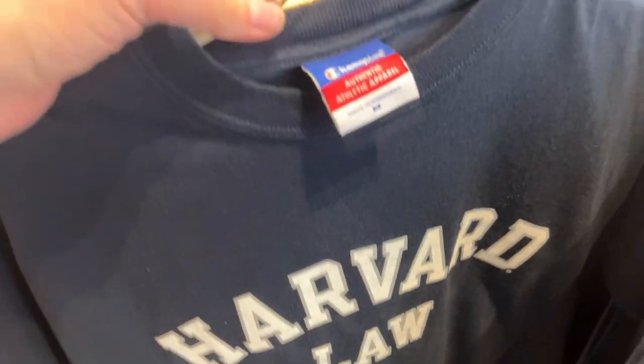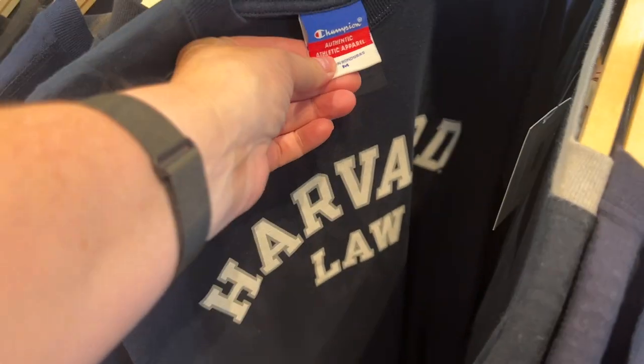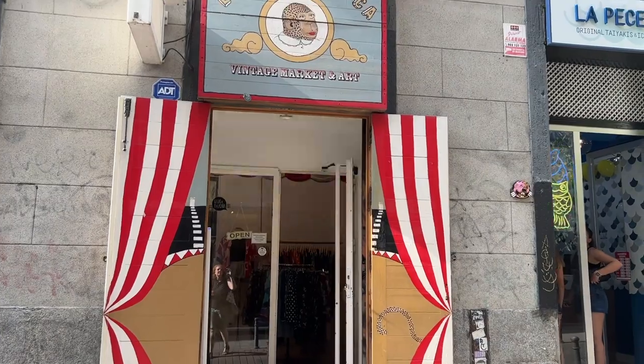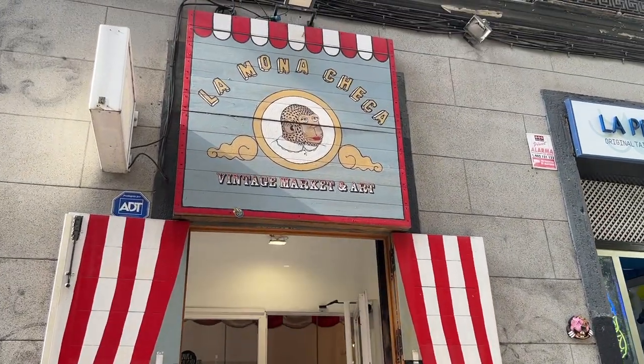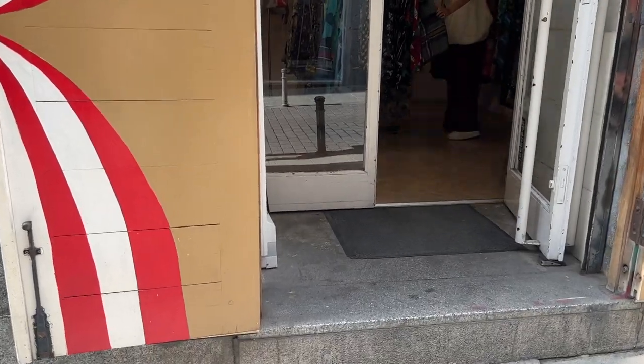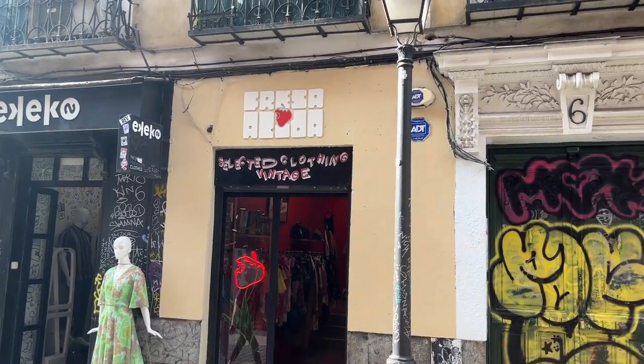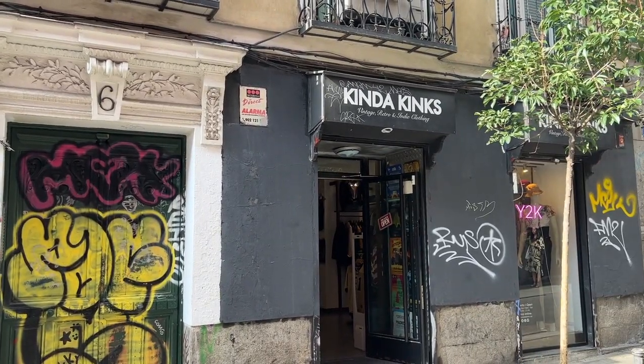Then I found this Harvard Law t-shirt in good condition, made by Champion. I looked it up and found one for sale — not the exact same one — for 35 dollars and no sold comps. Then I walked over to La Mona Checa, which is a circus-themed kind of place. Walked in there quickly, walked out. It was fine.